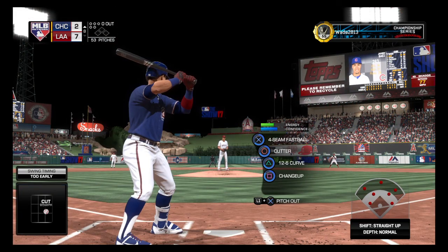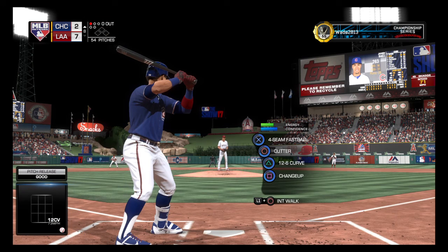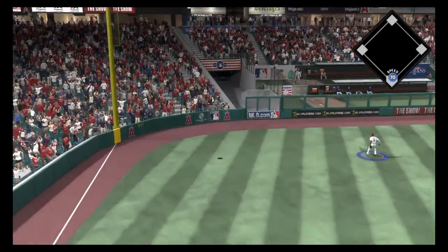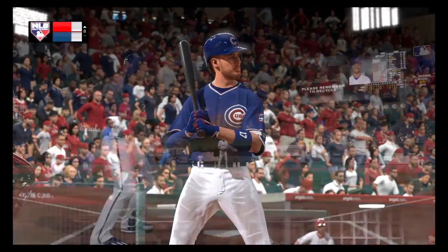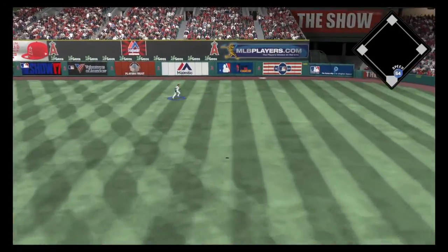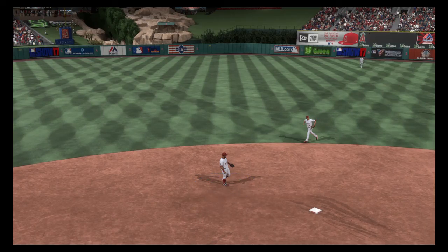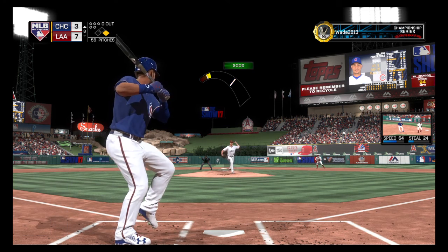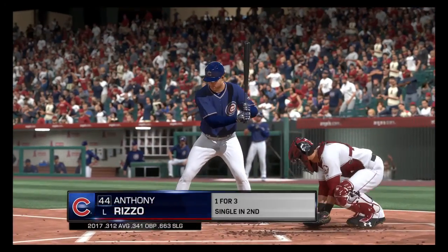Here's Javier Baez to start inning number eight. This one's crushed into left field — this ball is gone. Chris Bryant up next, 0 for 3 with an RBI. There's a swing and a drive hit well out to right field — off the wall. Wilson Contreras coming to the plate — perhaps he can drive another one out of the park like he did in the second. A ball grounded to short — could be two, on to first. Two away quickly now.